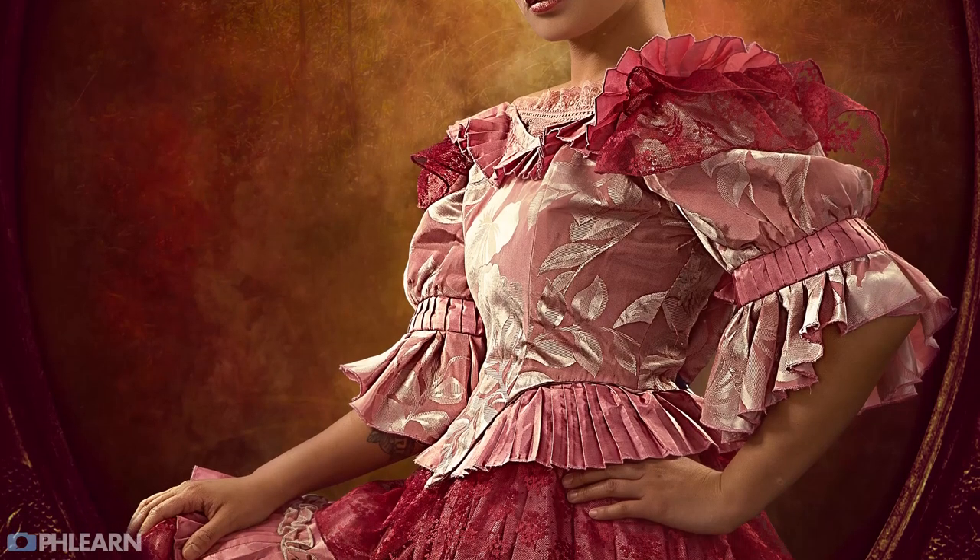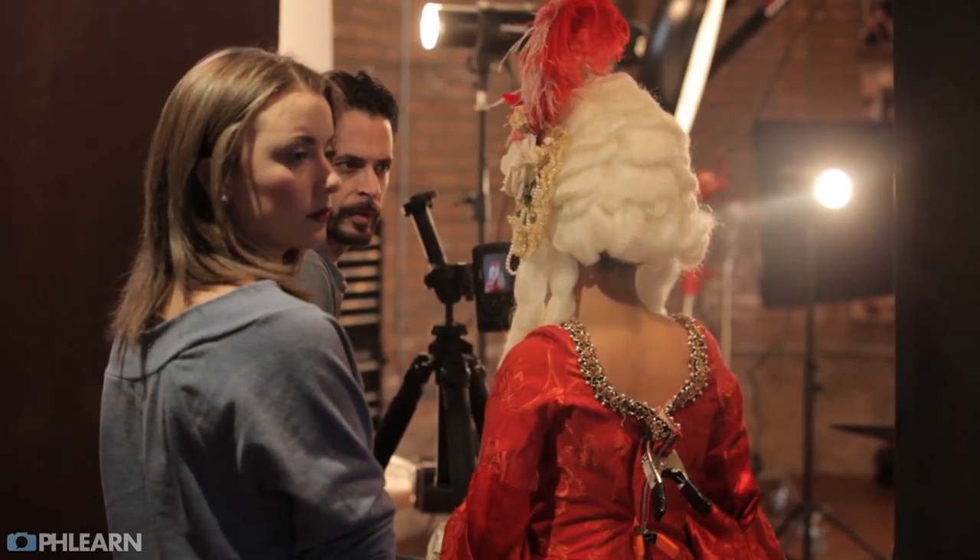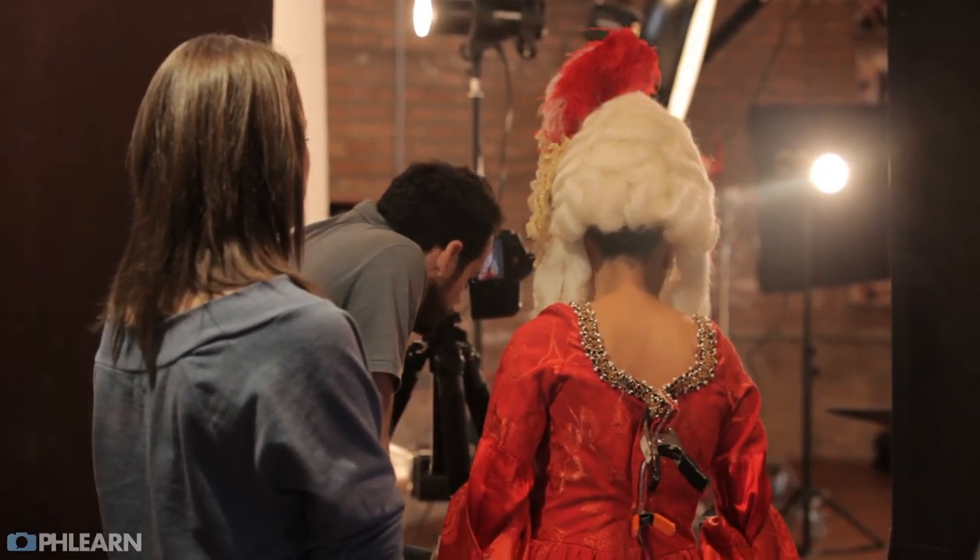After we had our concept, we had two goals: figure out where we were going to get our props and wardrobe — what the shoot itself was going to look like — and then what the final images were going to look like. For the shoot itself, we got props and wardrobe from Broadway Costumes as well as Zap Props here in Chicago, and they did a great job outfitting us with everything we needed.